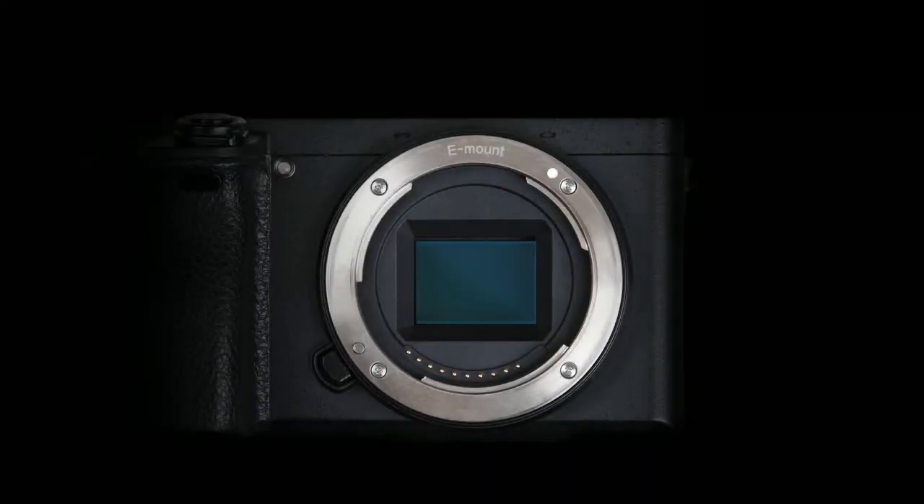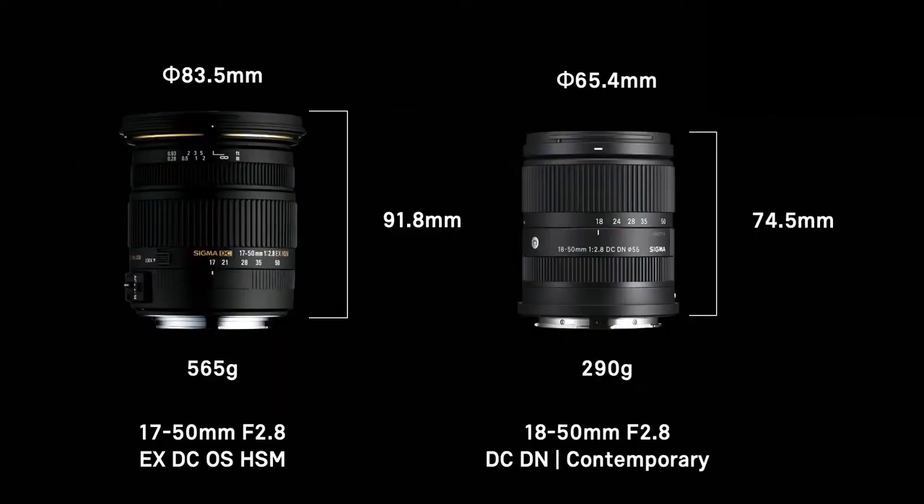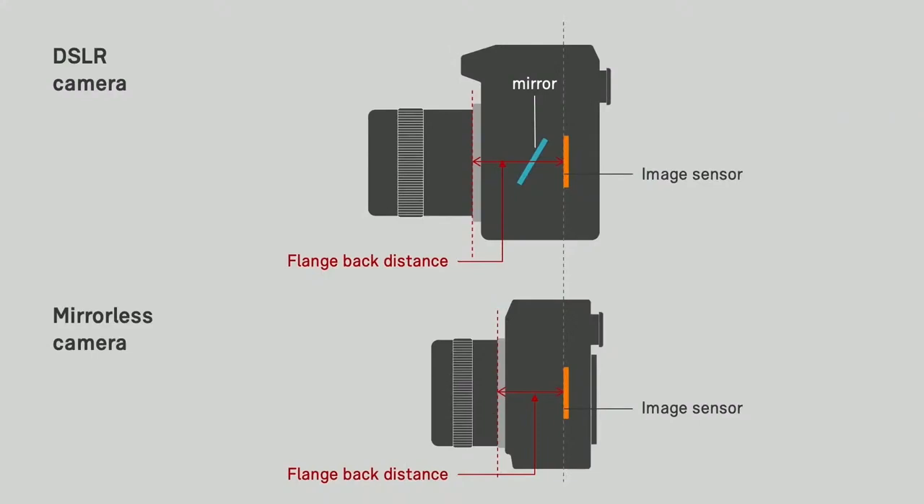When mounted on a Sony E-mount camera, the lens doesn't stick out from the body, and it has a weight of just 290g. If we compare it to the older 17-50mm made for APS-C cameras with a mirror, the weight has been reduced by almost 50% and the dimensions by 20%. That has been possible, of course, thanks to the smaller flange back distance in mirrorless cameras, but Sigma also had to make some compromises.